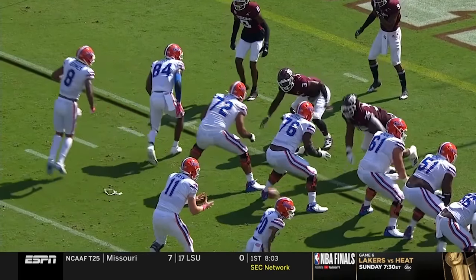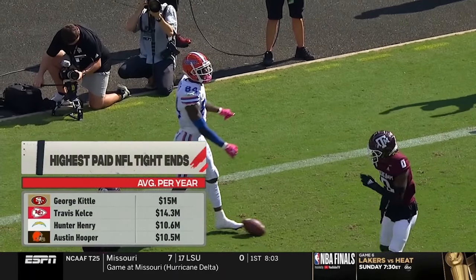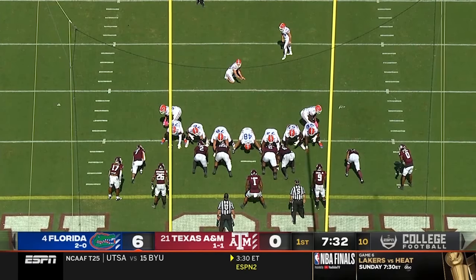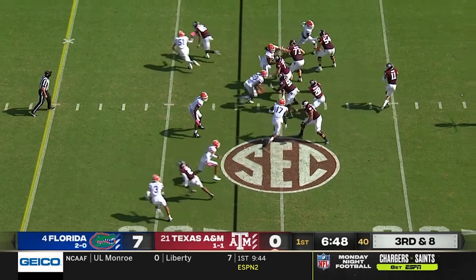Kyle Pitts finds a one-on-one matchup, goes up and makes an excellent catch. He's going to make a lot of money very soon. Touchdown. The drive took half the opening quarter and the extra point by McPherson is good.